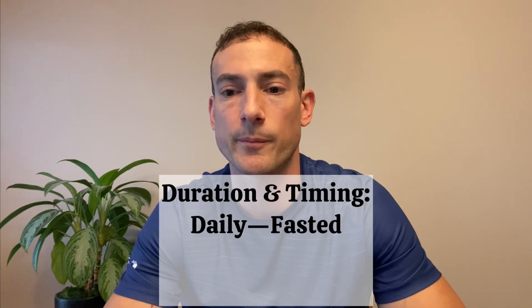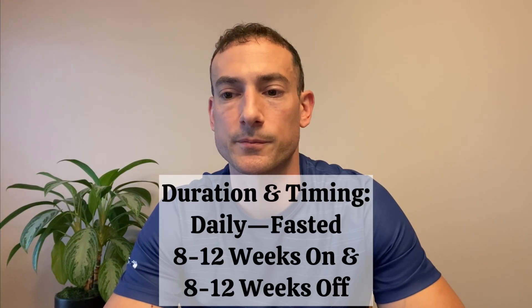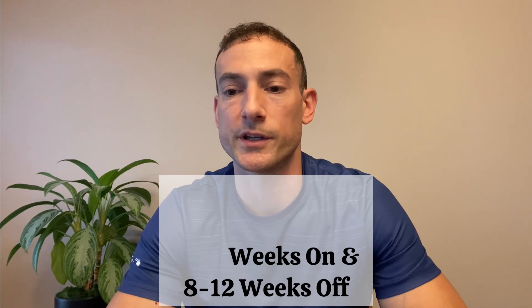Generally speaking, you should use BPC-157 for a duration of about eight weeks and then take eight weeks off. This can vary depending on the severity of your injury or issue. If you see significant improvement after only a few weeks, you can shorten the cycle down to about four to six weeks. However, if you have a more serious injury such as a tendon, ligament, or muscle tear, you can extend your use of BPC to a maximum of about 12 weeks, though eight weeks seems to work well for most people. For reconstitution guidelines, you can watch my other videos specifically about BPC reconstitution or you can sign up for coaching.